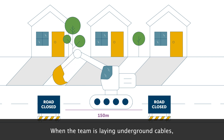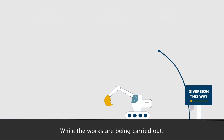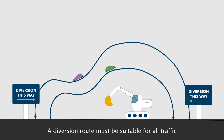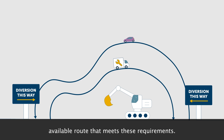When the team is laying underground cables, they will move from one end of the road to the other. While the works are being carried out, a temporary diversion route will be in place. A diversion route must be suitable for all traffic and be of a similar class of road. The chosen diversion will be the shortest available route that meets these requirements.